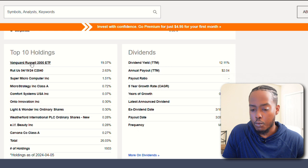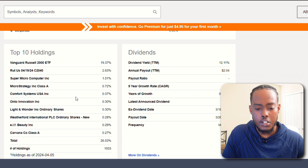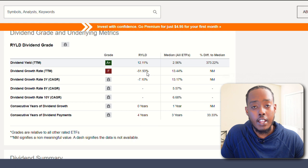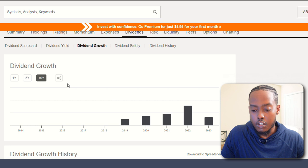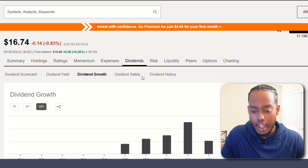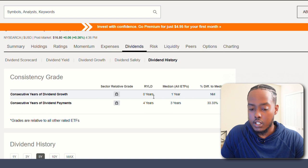For its top 10 holdings: Vanguard Russell 2000 ETF, Supermicro Computer, MicroStrategy, Comfort Systems — a lot of positions I'm not super familiar with. The dividend yield is 12.11%, which is amazing if it can sustain that. But it reached a peak in 2022 of paying $5.08 per share per year, then dropped all the way down to $2.12. There are zero consistent years of dividend growth and only four years of consistent dividend payments, so I'd probably pass on this one.